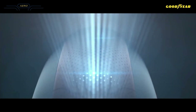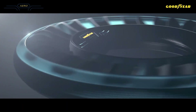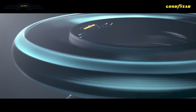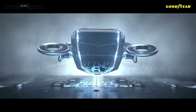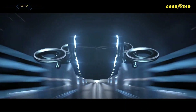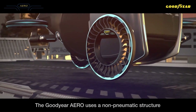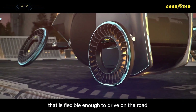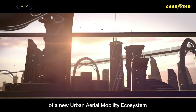Goodyear has developed a tire called the Aero, designed specifically for tire-flying cars. The Aero is a non-pneumatic tire with flexible spokes that can act as fan blades to provide lift when the tire is tilted. A key challenge is developing a system that can safely transition the vehicle from driving to flying, deploying the motors and tilting the tires without disrupting vehicle stability.